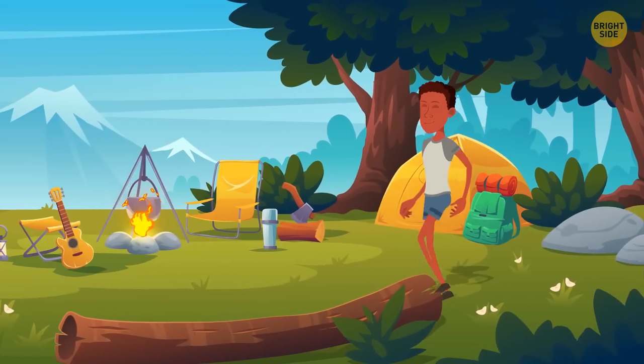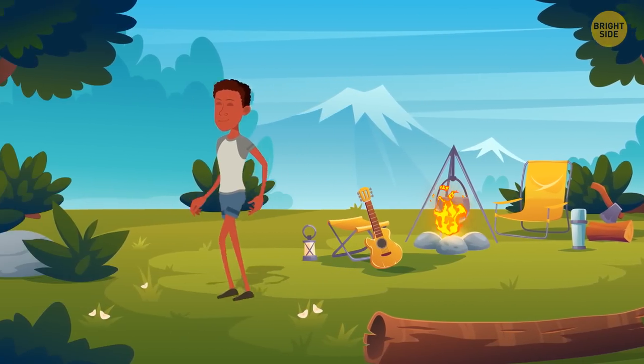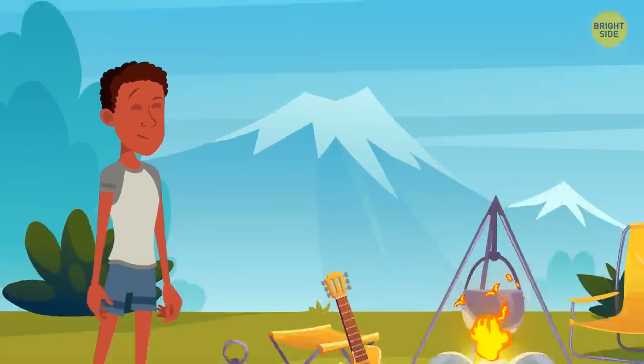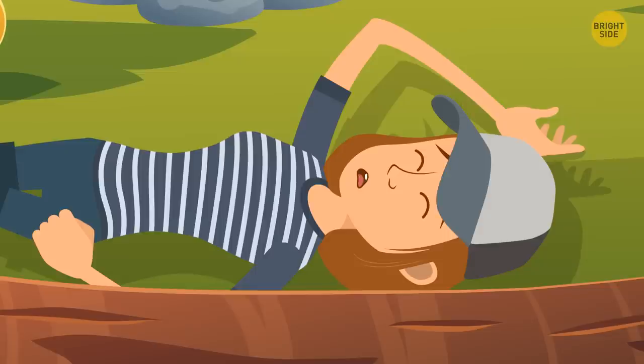Detective Thomas went camping with his friends. At one point, he went to get some firewood. When he got back, he saw one of his friends, Alice, lying on the ground unconscious.